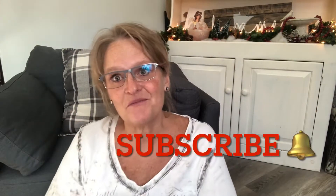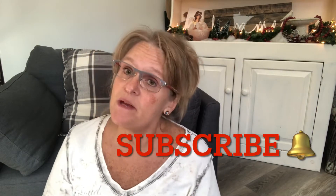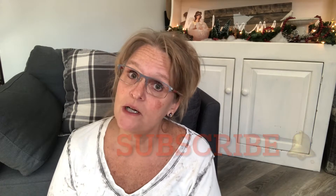Hi friends, welcome to my channel. Today is my thrift haul video from yesterday when I went to the antique mall. I'm just gonna get right into it — no dilly-dally. I spent a total of about fifty-some dollars; I'm not exactly sure of individual prices, but here we go.